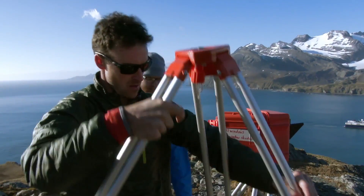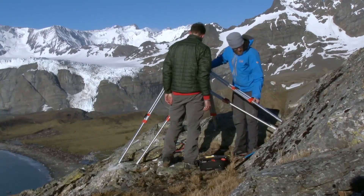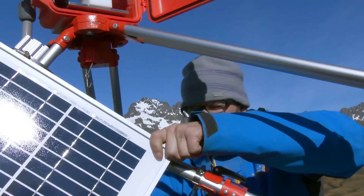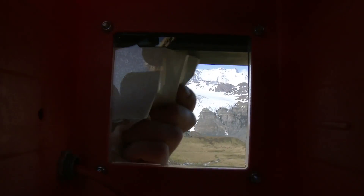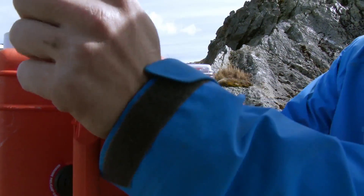As far as the Extreme Ice Survey is concerned, we thought our real work was in Antarctica. And when we got here, I realized that South Georgia was an incredible opportunity for both art and science.